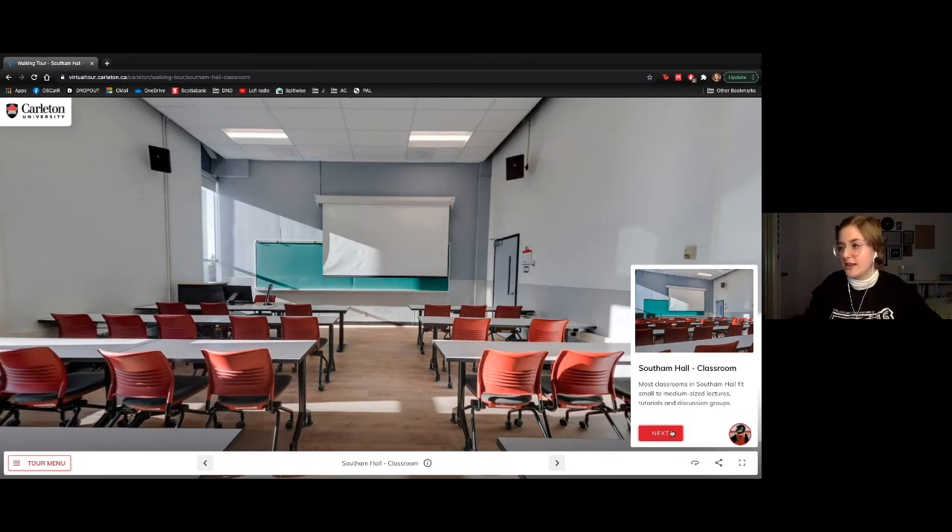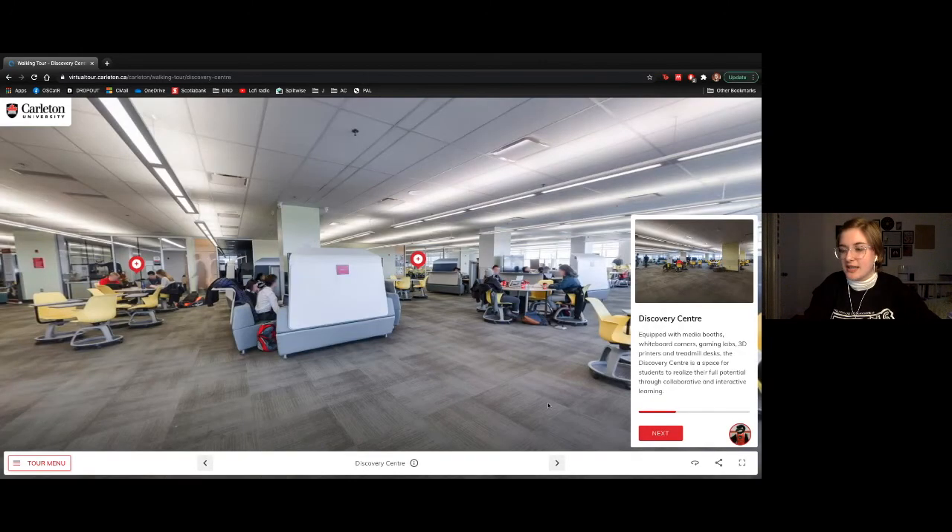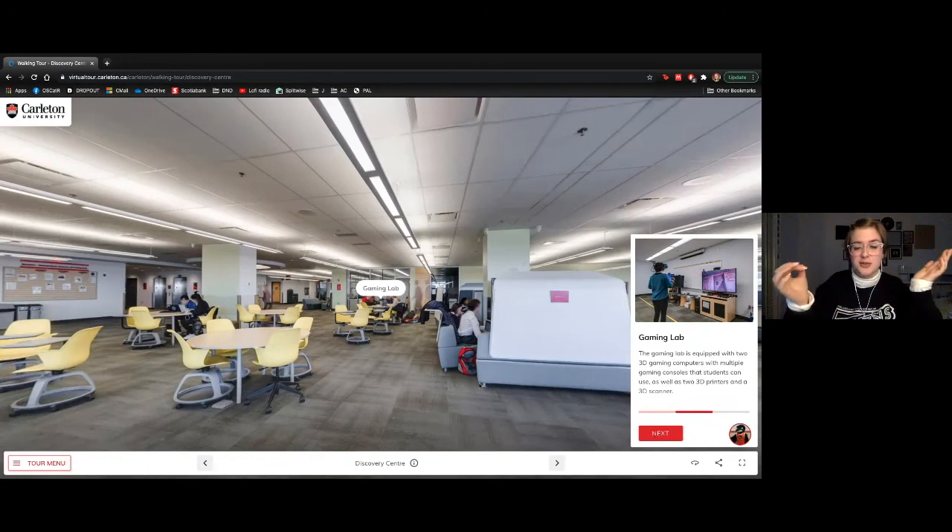MacOdrum Library has five floors including the basement, with the third and fifth floors being designated quiet floors — great if you like silence while you study, because the employees will enforce quiet for you. The fourth floor is our Discovery Centre, one of my favourite spots for group work, with really great couches, study rooms, and a gaming lab where you can book out a PS4, Xbox One, Switch, or Wii for free.